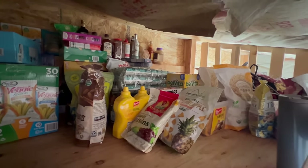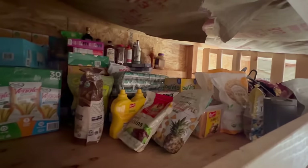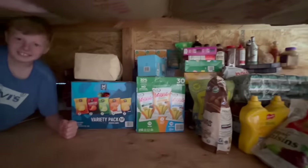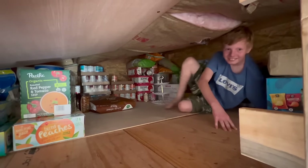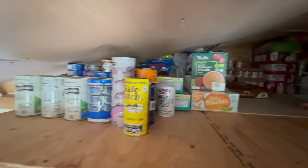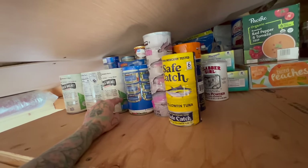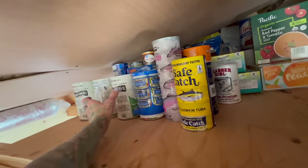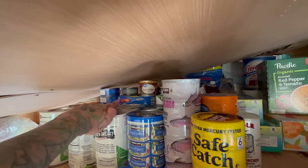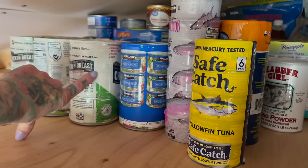So here is what it looks like up here in the loft — we have all our lighter stuff above the door to the cabin. This is where we stick all of our food storage. Here's all of our canned meat — I need to get a lot more canned chicken. When we use canned chicken we use like four cans at a time. We have our cheaper tuna back there that we get when it's on sale, and our canned meat over here.